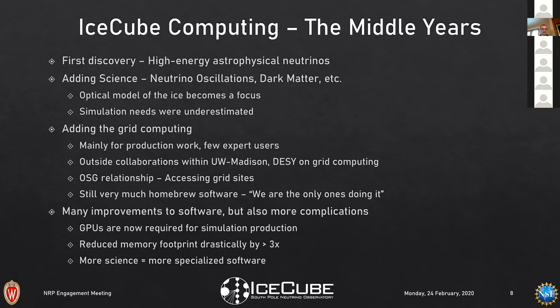We gained access to OSG and used the OSG infrastructure to submit jobs to Europe. There was a sense that this was all very homebrew — that we were the only ones doing this, at the frontier. That's very much the particle physics computing aspect: we're coming out of the primordial soup. We made many improvements to our software for high-precision studies, but the need for the optical model brought more and more complications.